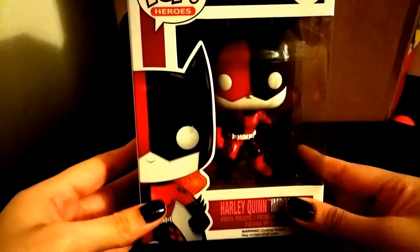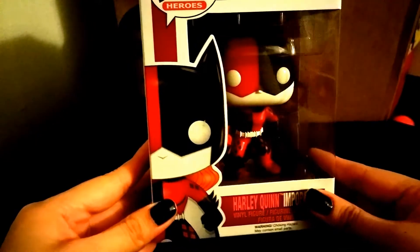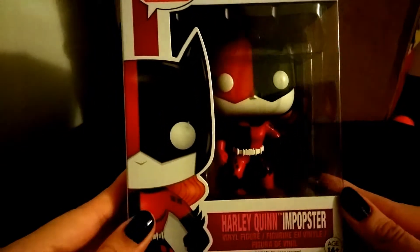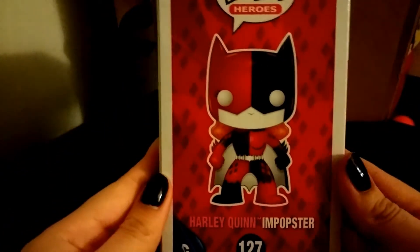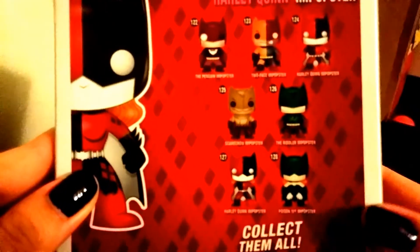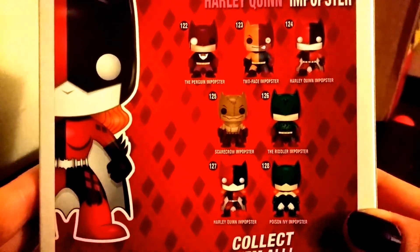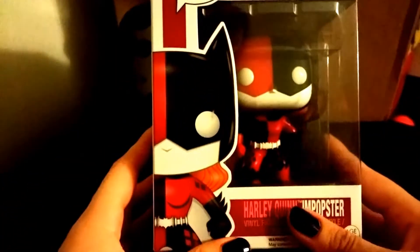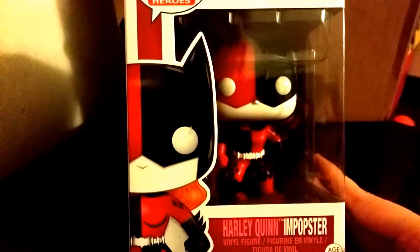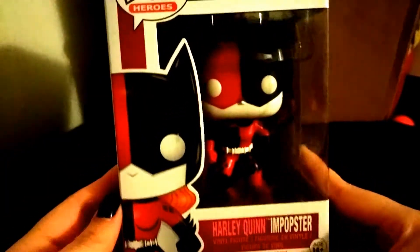Next up is another one of my favorites. When I saw this I had to pick it up. It is Pop Heroes Super Heroes number 127, DC Comics — Harley Quinn Imposter. This is the front, a little boxy, a little banged up. This is the side, and these are the ones you can collect from the Super Heroes Imposters series. I was going to get the Riddler one from the EB Games website, but as soon as I went to add it to my cart it was out of stock, so I ended up with Harley Quinn. As you can clearly tell it has Batman's silhouette — or Batgirl or Batwoman — with the painting of Harley Quinn.